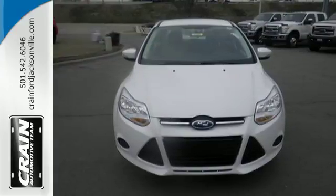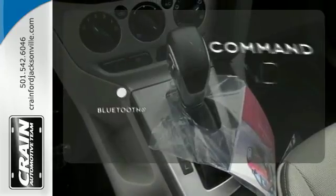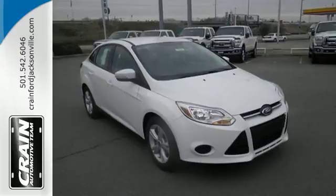Its keyless entry, power windows, and CD player with MP3 decoder make it fun and effortless. Keep your hands on the wheel and eyes on the road with Bluetooth.